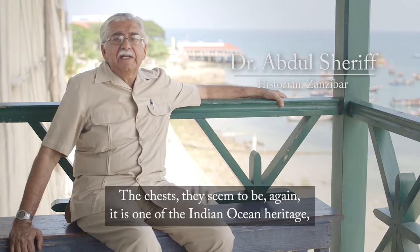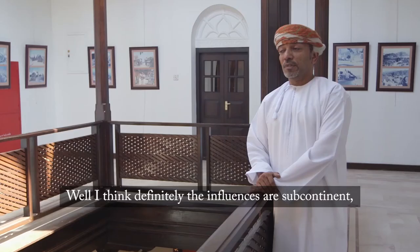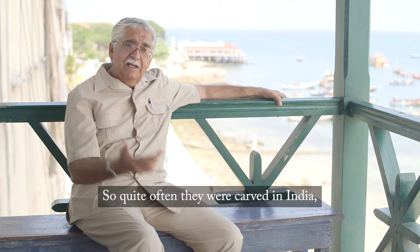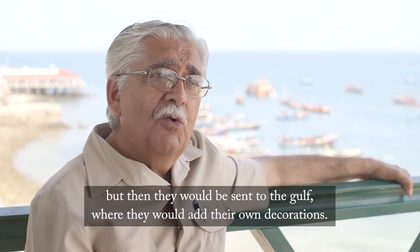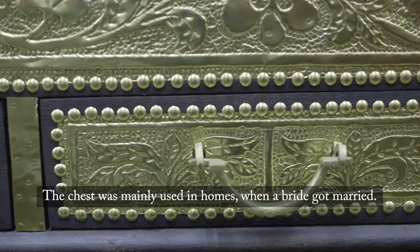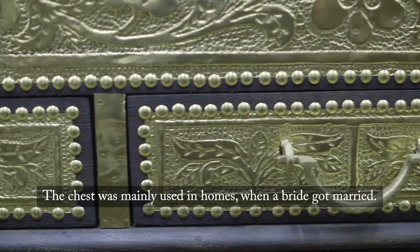The chests are part of the Indian Ocean heritage, not specific to any one culture — every culture has contributed to it. There are definite influences from the subcontinent. The wood was from Africa or from India, and quite often the chests were carved in India, but then sent to the Gulf where artisans would add their own decorations — the brass cuts.